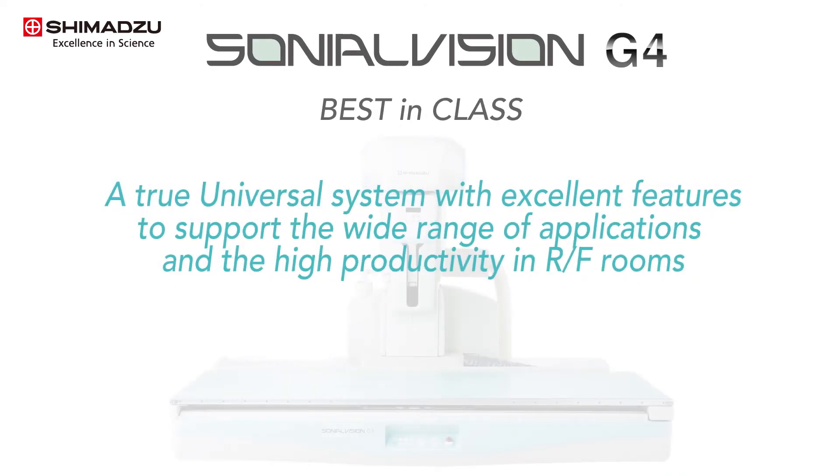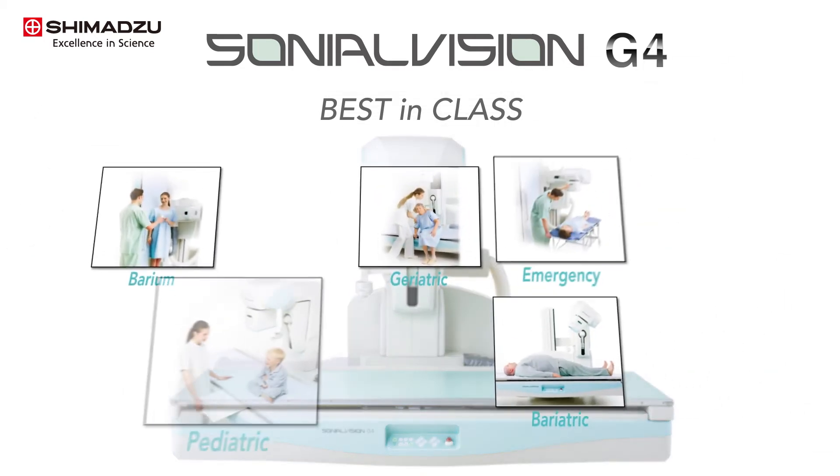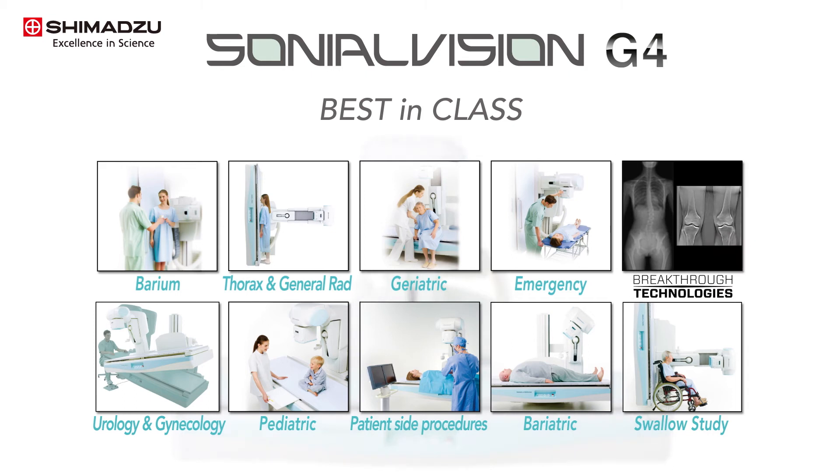The Sonial Vision G4 is a best-in-class, multifunctional, universal RF system. It is designed to perform a wide variety of exams and studies including barium swallow, orthopedic, general radiography, endoscopic, bariatric, and pediatric. It rapidly acquires high-quality images while optimizing radiation dose levels.